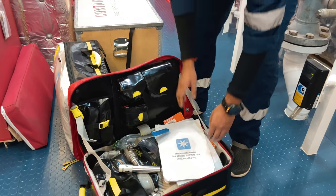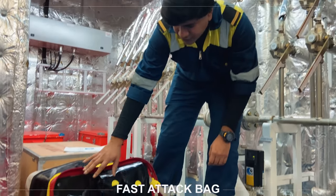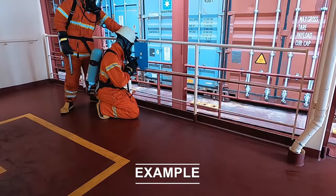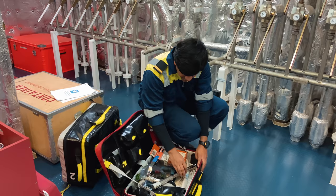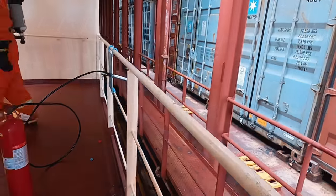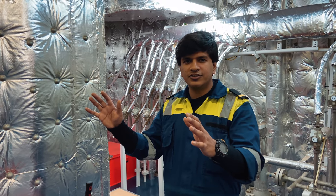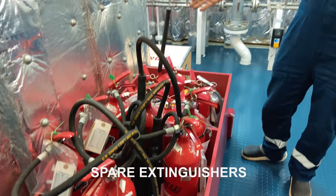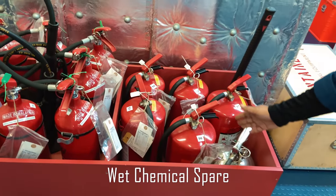This is the fast attack bag and here we have plenty of equipment. Starting with a drill machine used to drill a hole in the container, then we have batteries, drill chucks, hoses, and different equipment where we can fight a container fire using either water or CO2. As we saw in the fire plan where we have all the locations of extinguishers, here we have the spares in case we use one extinguisher or need more. Here we have the CO2 spares, the DCP spares, and one wet chemical spare.